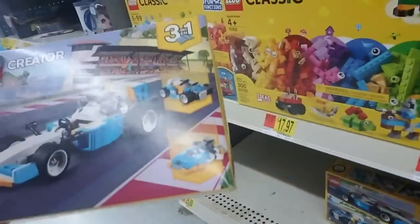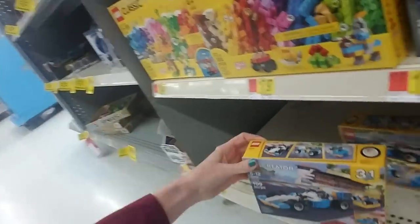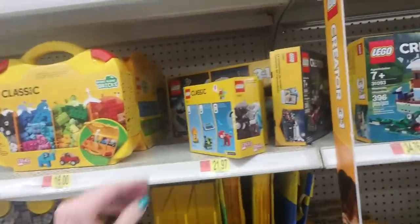Oh, here's a cool little car — check that out. It shows you over on the right the different things you can make. My younger son got that one for Christmas. They didn't have it when I was looking for it — I couldn't find it anywhere and had to go to several different Walmarts to find it.